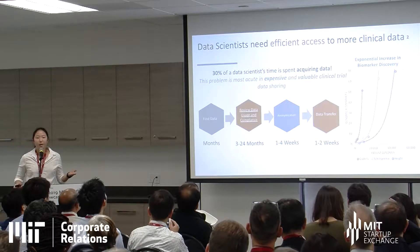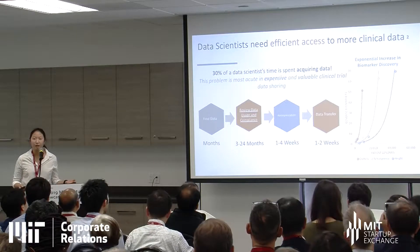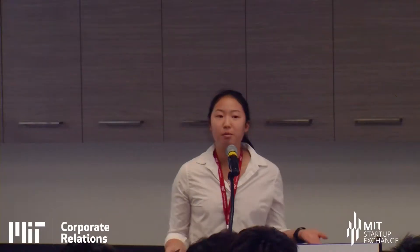The big problem that both me and data scientists in health share is that 30% of our time is spent acquiring data. Data is extremely important for research. It's outrageous how long it takes to get this data. The standard operating procedure is that you have to curry favor in your network of hospitals, as well as other researchers, to find the data set that you're looking for.